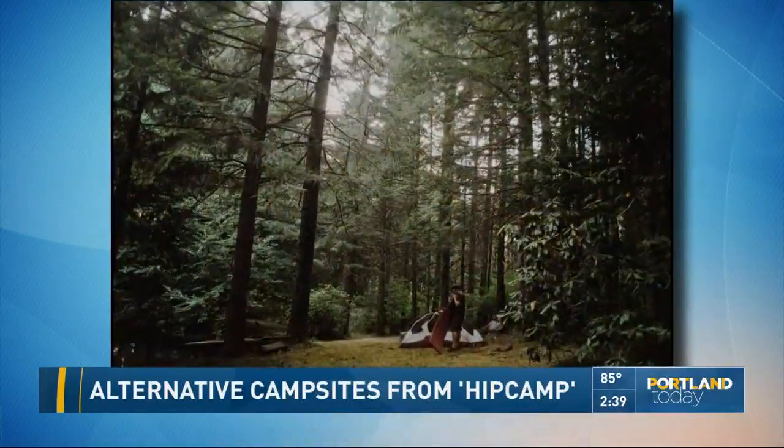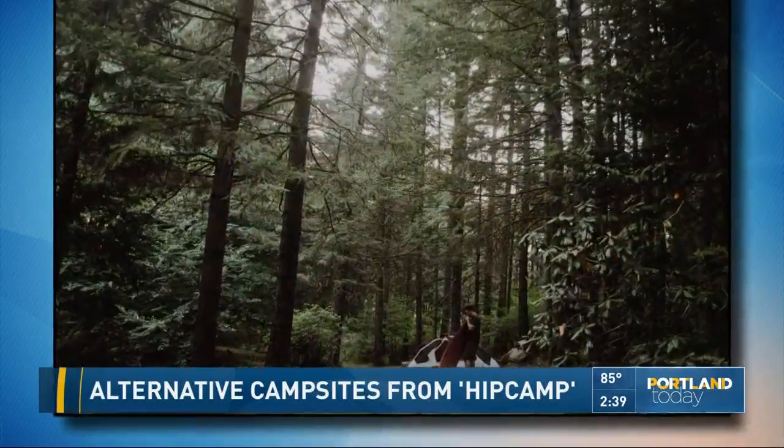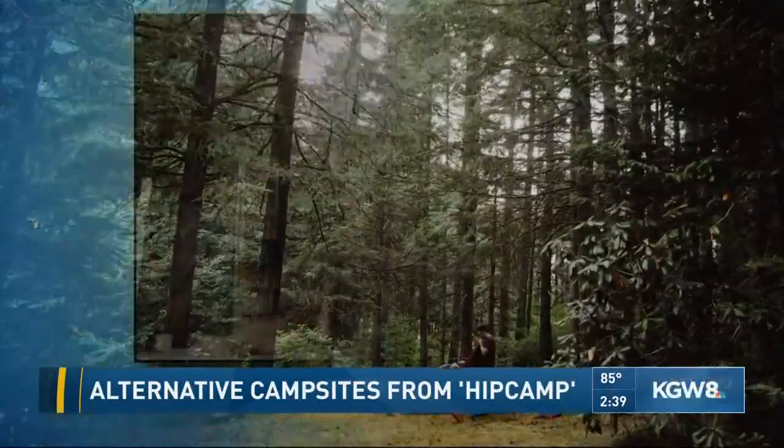The campsite varies for different properties. Brad's has a little fire ring, some benches, and a small pond out in the woods — and people say they feel like they're miles and miles away, even though they're only about 25 miles from Portland.